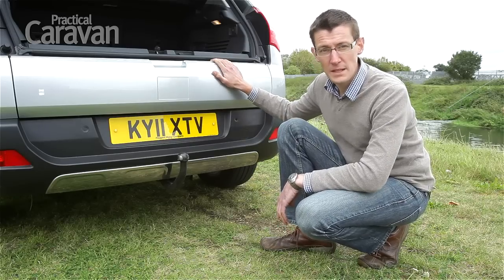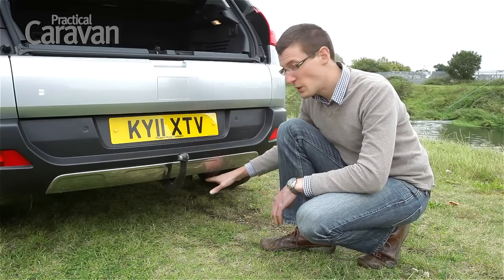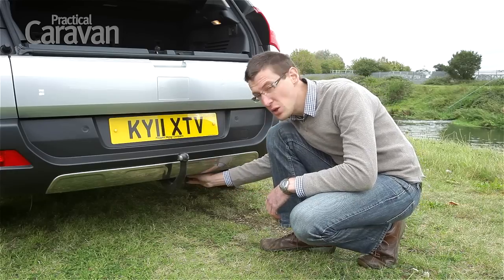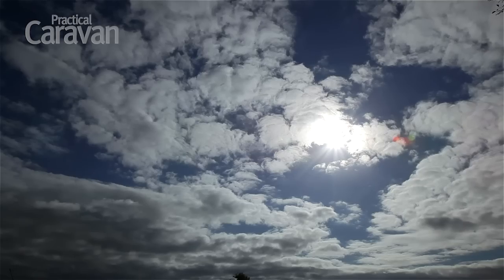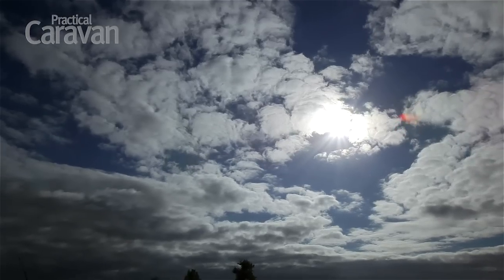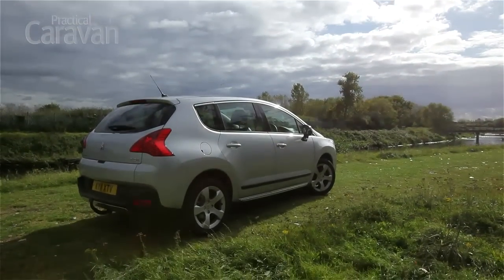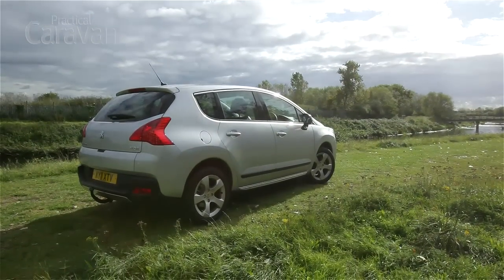The Peugeot comes with 13-pin towing electrics. They're quite a long way under the bumper, which may keep things neat and tidy, but it does make hooking up a little bit fiddly. Despite this reservation, we're happy to recommend the Peugeot 3008. So long as you're not in a hurry, it's an economical and practical family tow car.